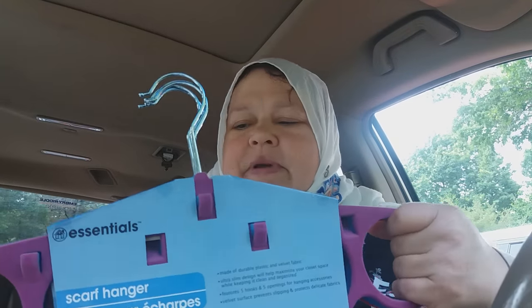And I got these scarf hangers. I saw them before and I put them back last time, but this time I got them because I'm working on organizing my closets. I'm going to get rid of a lot of clothes and I want to hang up my scarves on these hangers.